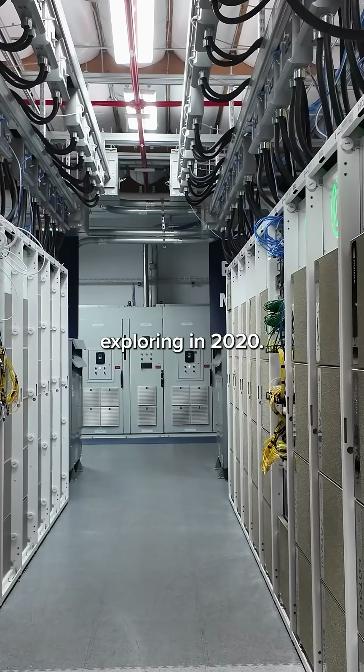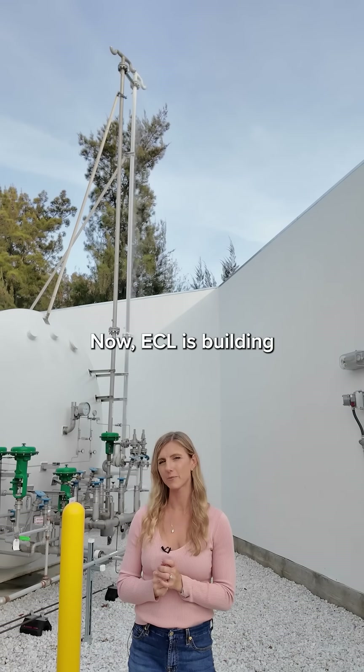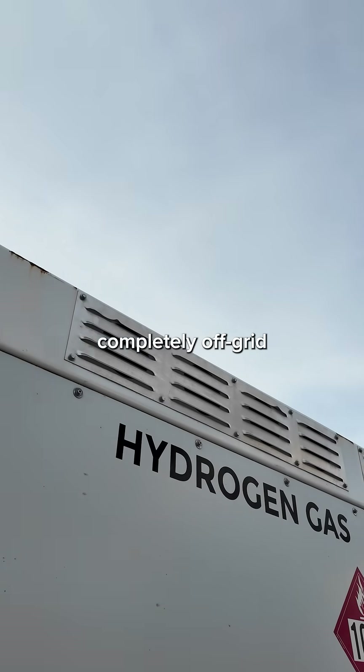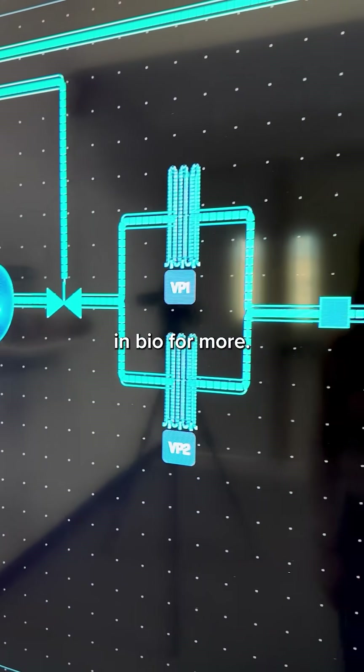Hydrogen is a solution Microsoft started exploring in 2020. Now ECL is building a huge one gigawatt data center in Texas that will be completely off-grid powered by hydrogen. Check the link in bio for more.